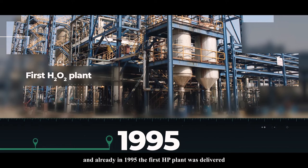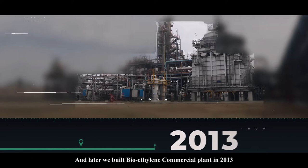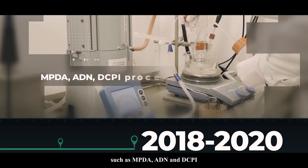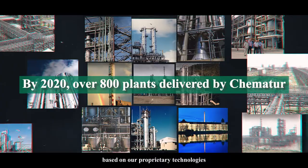In the early 21st century, supercritical carbon dioxide technology was added to our portfolio. Later, we built a bioethylene commercial plant in 2013, followed by our first MDI plant in 2016. In recent years, we have continuously developed technologies such as MPDA, ADN and DCPI. By 2020, we had delivered over 800 plants based on our proprietary technologies, from west to east, from north to south.